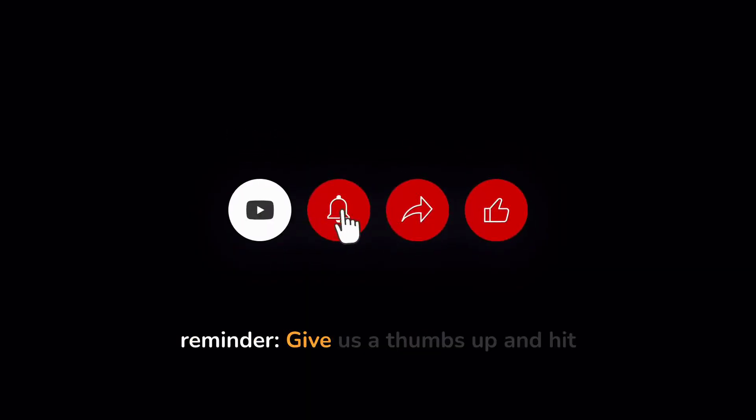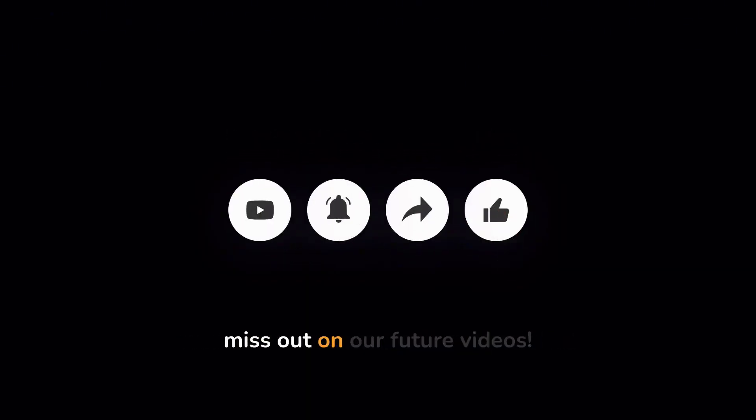Just a quick reminder — give us a thumbs up and hit subscribe before you go. Don't miss out on our future videos.